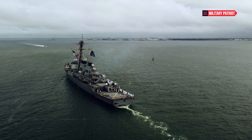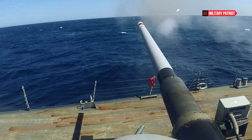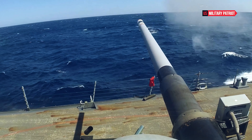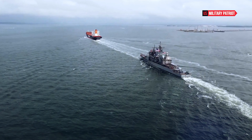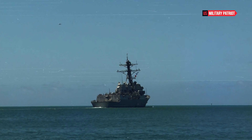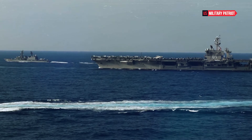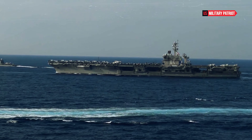The USS Mitscher is equipped with advanced radar and sensor systems, providing it with a high degree of situational awareness and the ability to detect and track threats at long ranges. The ship is equipped with sonar systems and helicopters, usually an SH-60 Seahawk, for ASW operations, allowing it to hunt and neutralize enemy submarines.